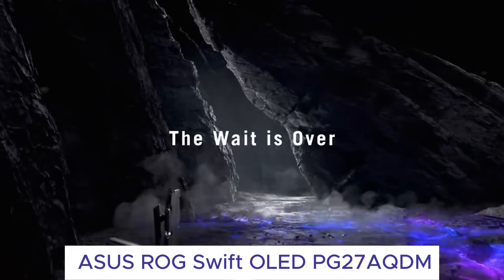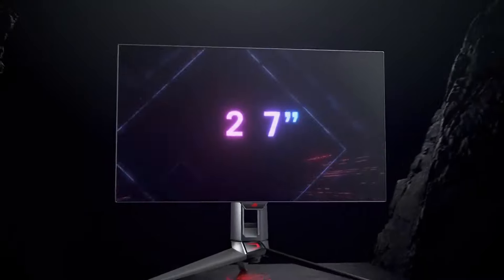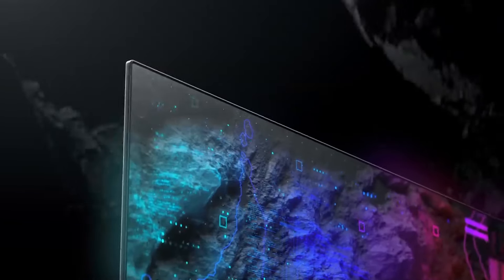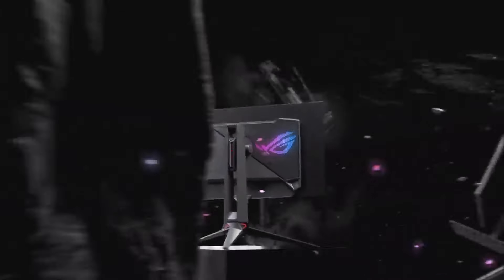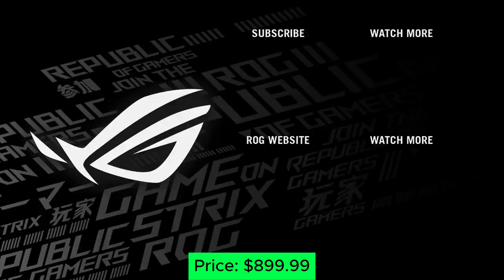Number 1: Asus ROG Swift OLED PG27AQDM. This OLED masterpiece is the reigning champion of gaming monitors. Its 27-inch OLED panel delivers perfect blacks, near-instantaneous response times, and breathtaking colors. The 240Hz refresh rate makes even the fastest games feel buttery smooth, while G-Sync Ultimate compatibility ensures tear-free gameplay. It's the ultimate upgrade for competitive gamers who demand the best of the best, but be ready to invest heavily in this top-tier display. Price: $899.99.